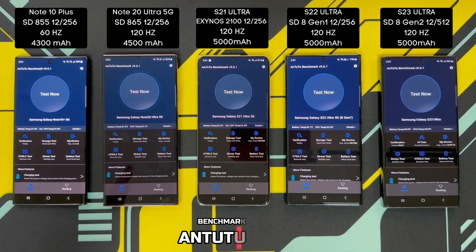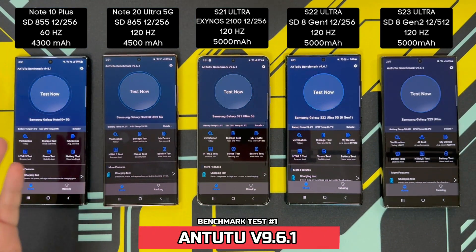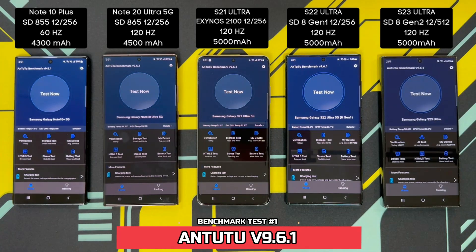I'm going to be starting off with the Antutu benchmark test, version 9.6.1 on all of these phones. Starting the test in 3, 2, 1.